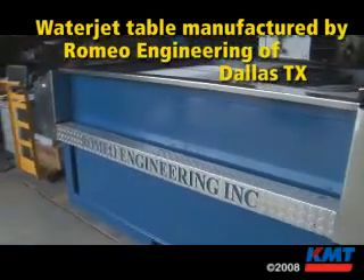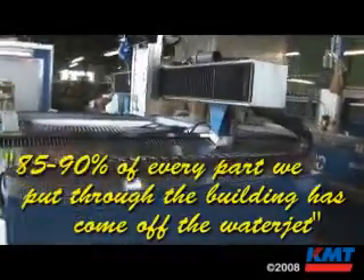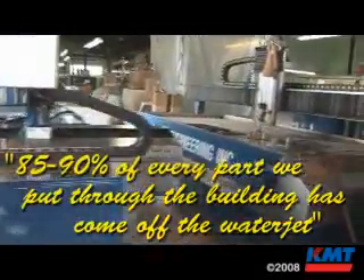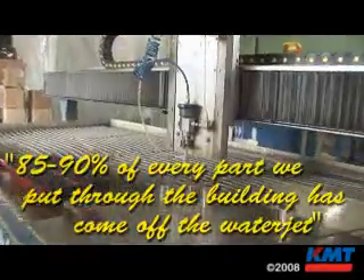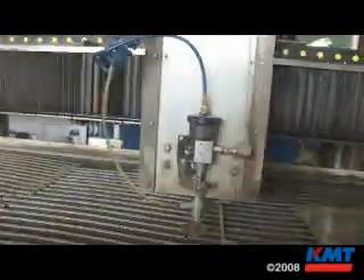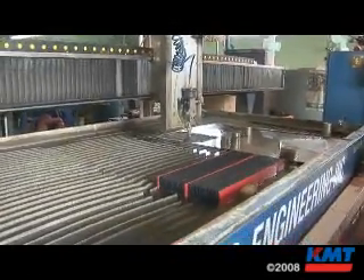The water jet — just got another one in, hopefully we'll produce a lot of parts. We do a lot of work for Boeing, Middle River. Our water jet operation is, I would say, 85 to 90 percent of every part that gets put through this building comes off the water jet. It's a big aspect of this company.